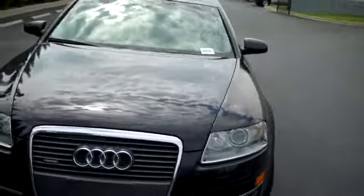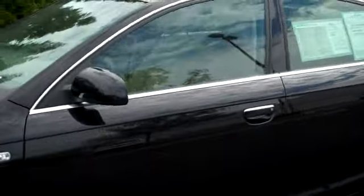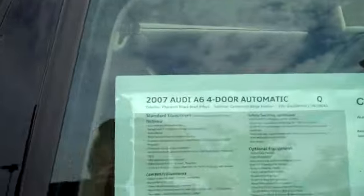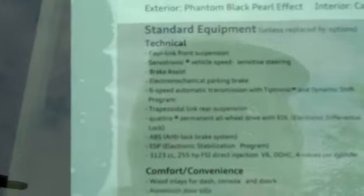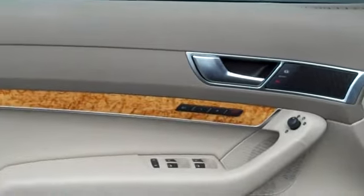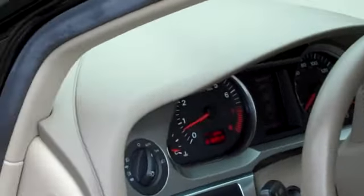Now I'm going to show you the inside of the car. Here's the sticker, showing you everything it has. Certified warranty. Two-speed driver's side memory. Cardamon beige interior.